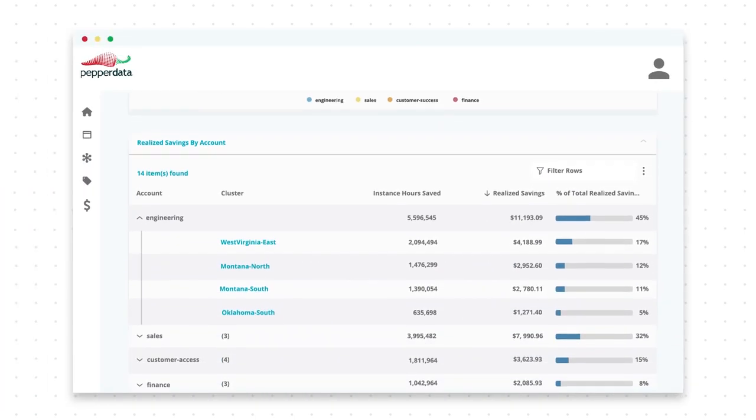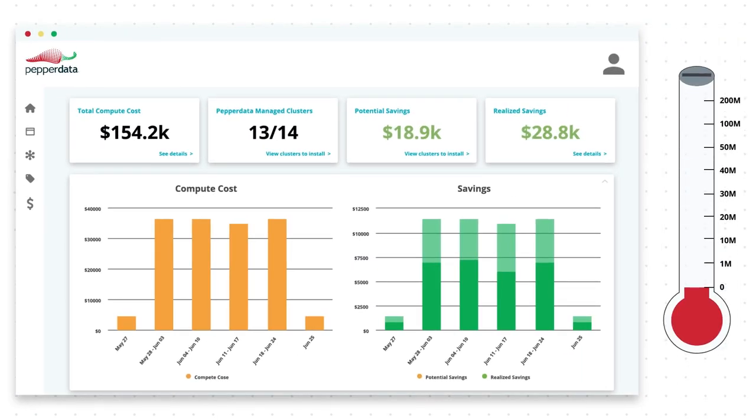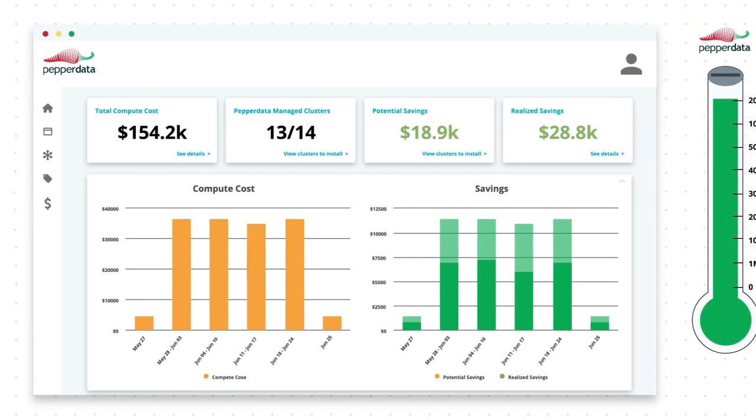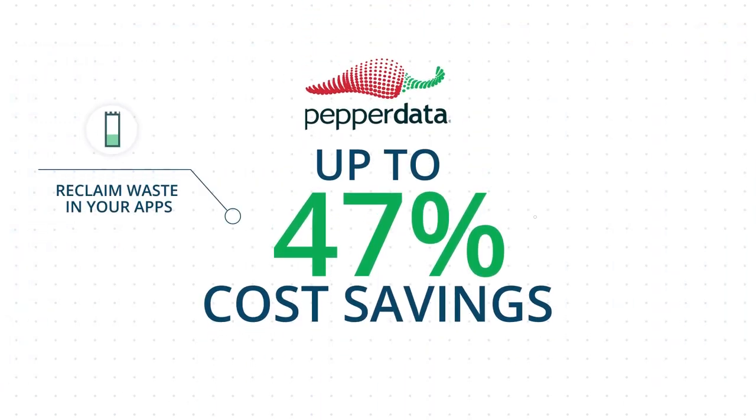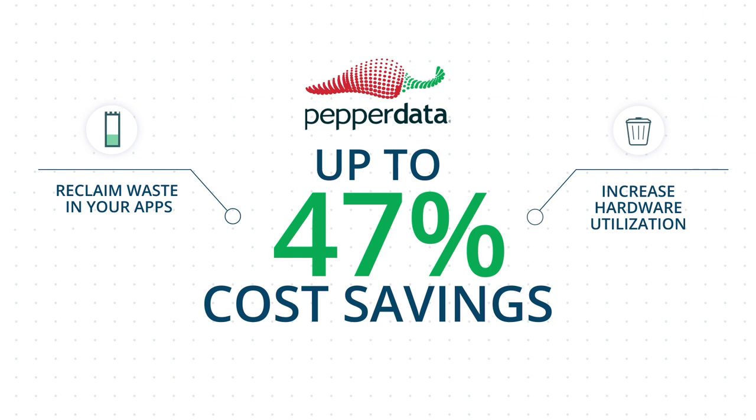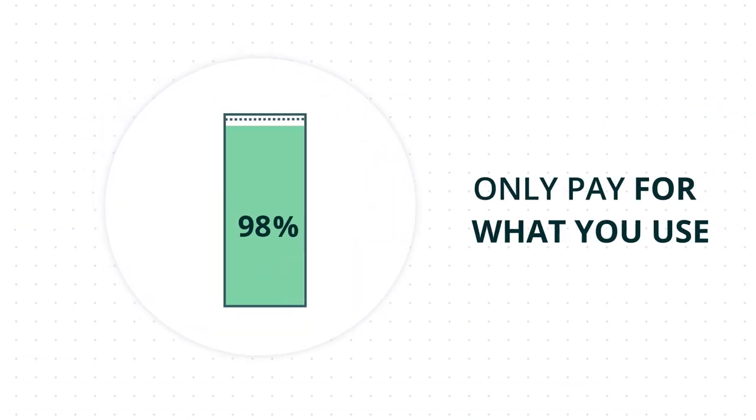Pepperdata has been battle-tested and used by companies in the Fortune 500 for years, helping businesses save over $200 million across the last decade. Pepperdata Capacity Optimization is the only cost optimization solution for Apache Spark that can save you up to 47% on your cloud bill by reclaiming waste in your applications and increasing your hardware utilization so you only pay for what you use.